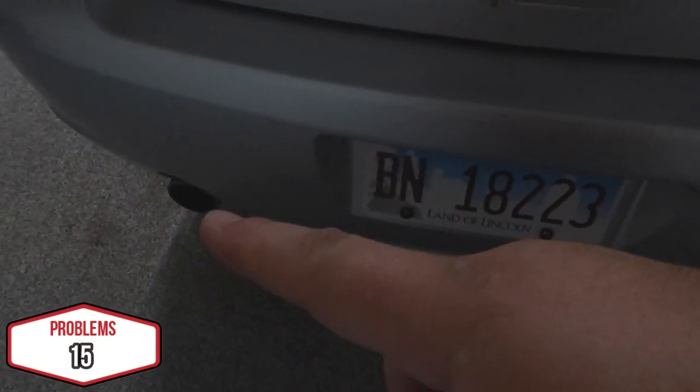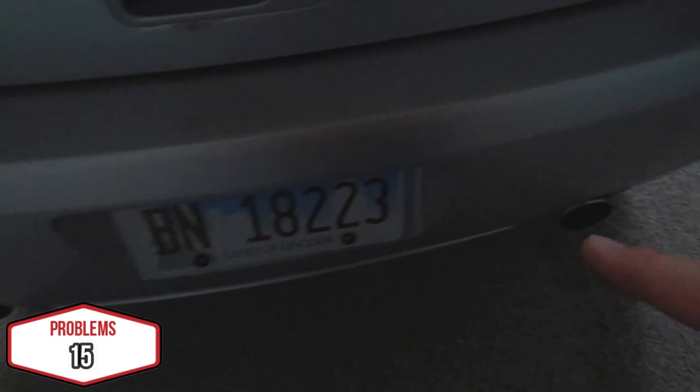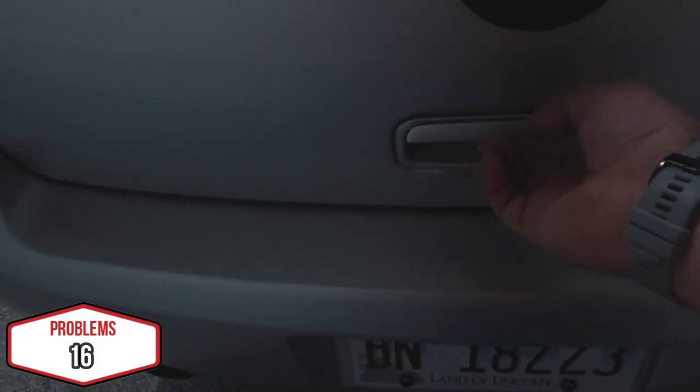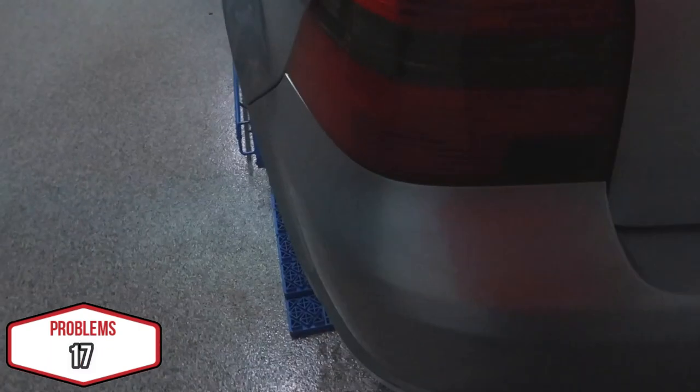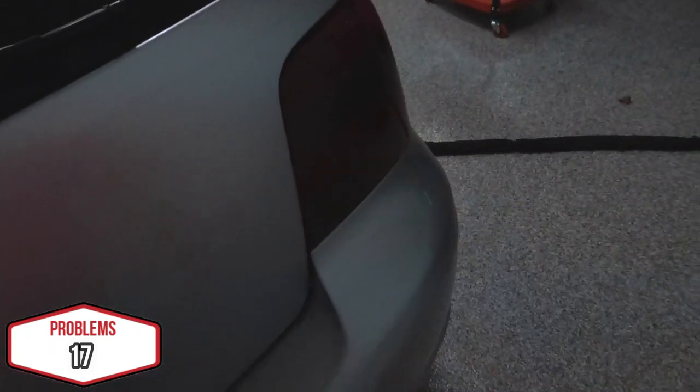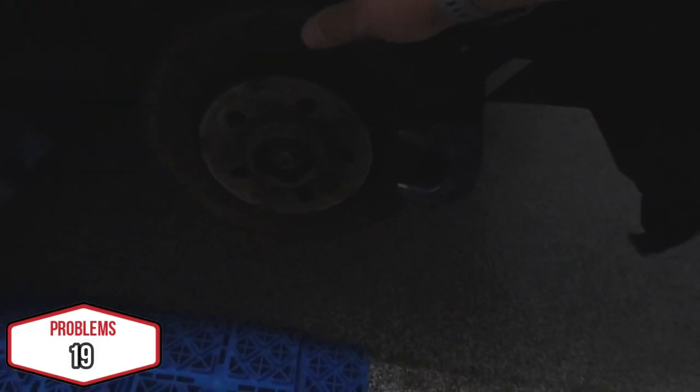The antenna is snapped off and broken. There's rust here. This exhaust is a couple inches behind the other exhaust. This latch doesn't work. This turn signal is red and this one is orange. The brakes don't work.